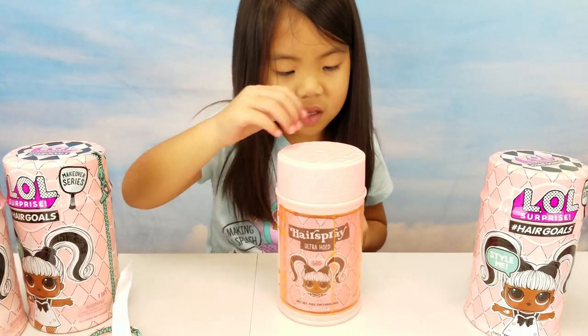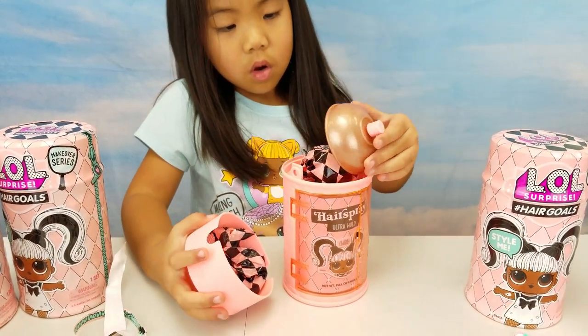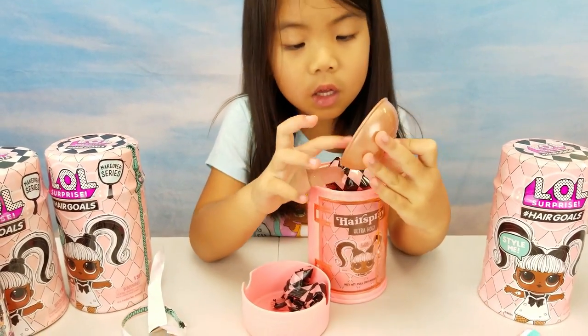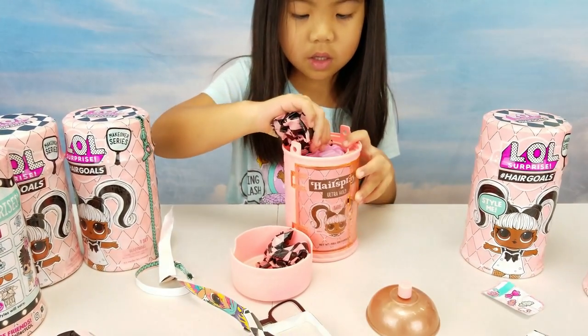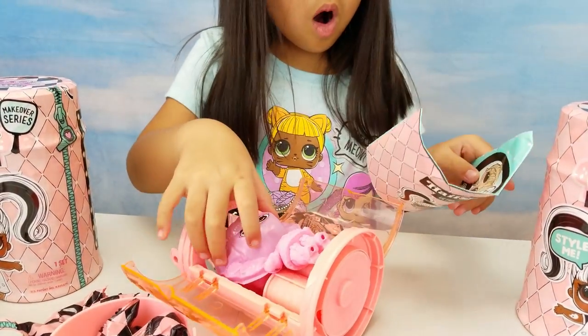How do you open this? Like that? Oh, it's gold! I'm going to open the whole thing!